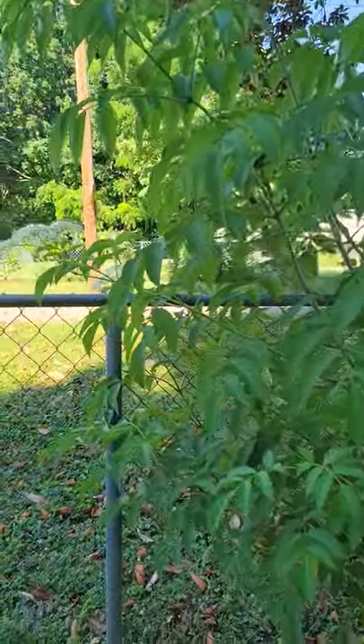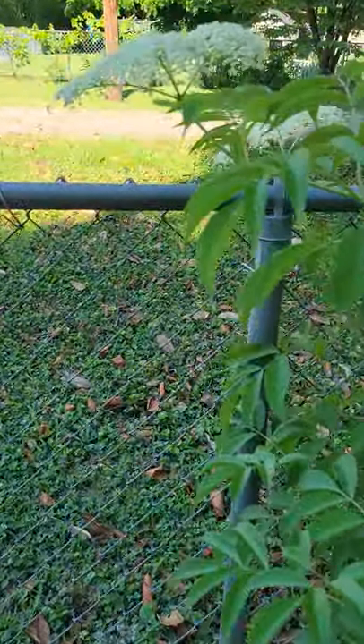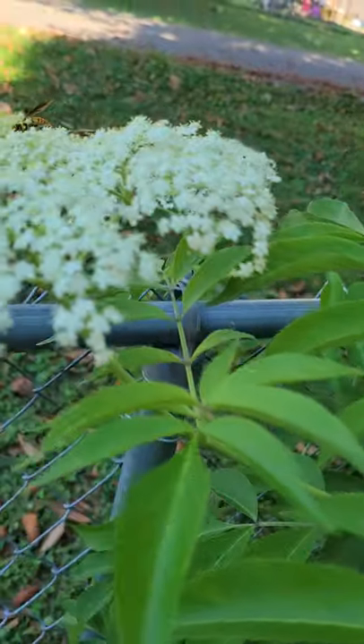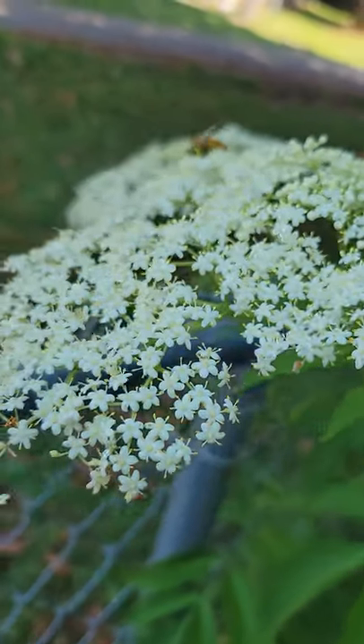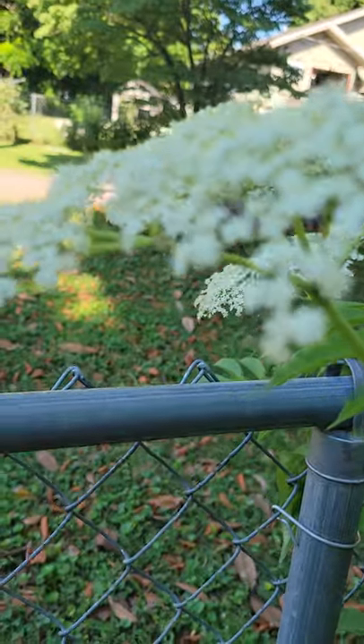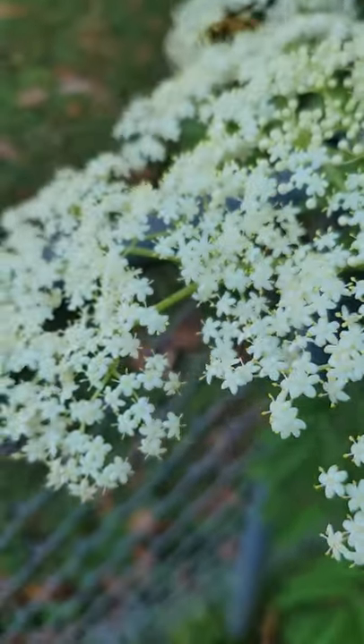It produces flowers. These flowers right here are elderflowers, and these flowers eventually will create the berries. All of those flowers will be small elderberries.